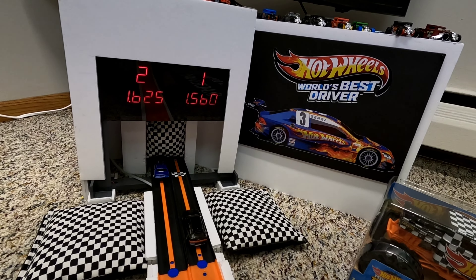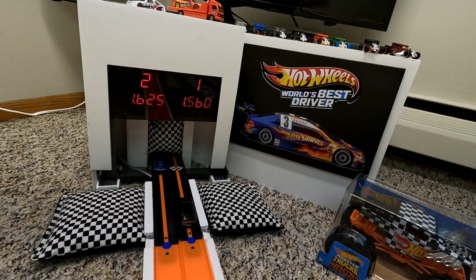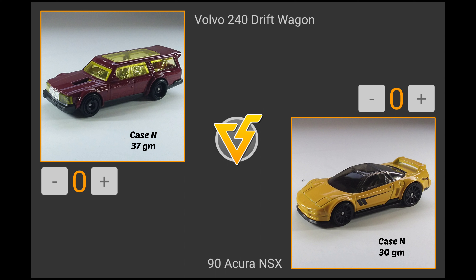The Audi Yvonne now posts the fastest time today — a 1.560 — becoming the third car making it to the fast four. That brings us to the final matchup of round one.